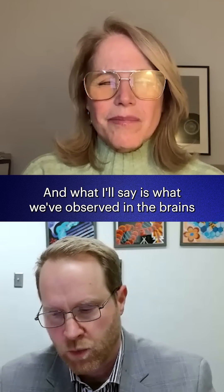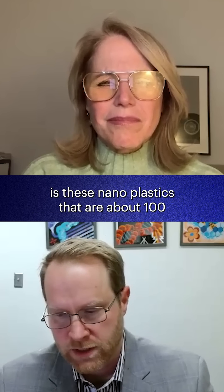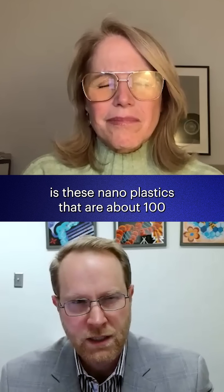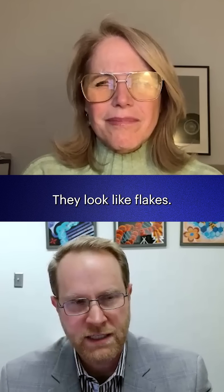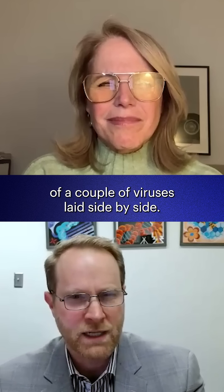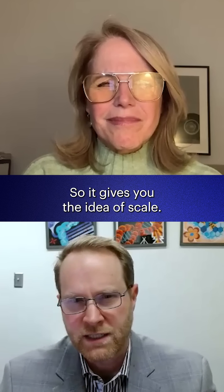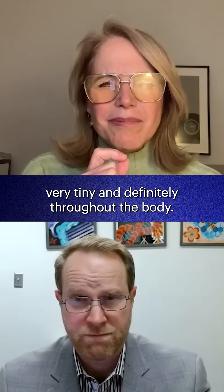What we've observed in the brains and in the other organs are these nanoplastics that are about 100 to 400 nanometers in length and sort of skinny — they look like flakes. They're about the size of a couple of viruses laid side by side, which gives you an idea of scale. They're very, very tiny and definitely throughout the body.